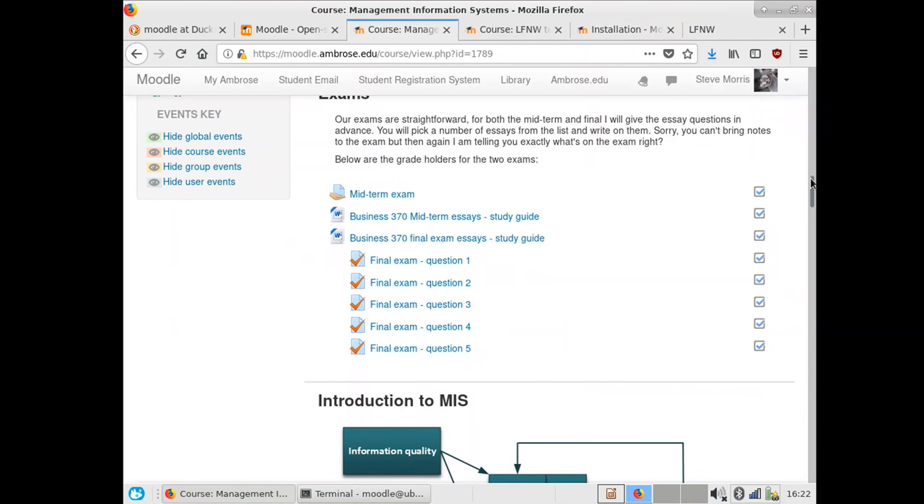Moodle can be used for exams. There's a tie-in you can install that connects with a secure browser running on Mac or Windows that locks down the browser so students cannot close it, and ties them to a specific exam I hand out. My final this year I actually gave through Moodle because they're business students and said they didn't want to write for three hours.